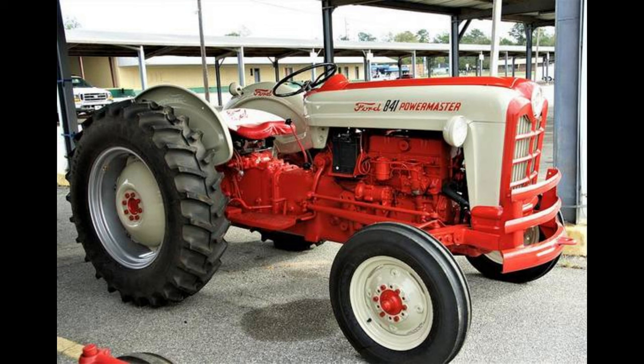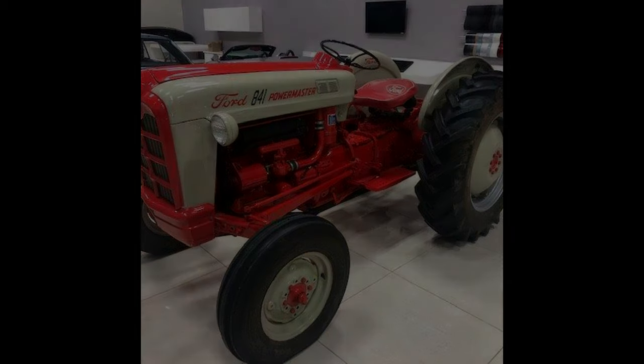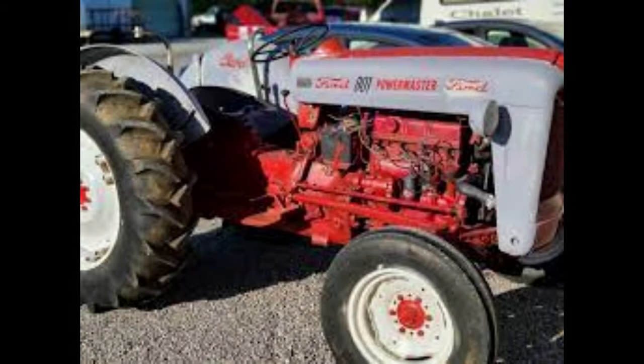The Ford 801 Series engine was built with either a 2.8-liter four-cylinder 172-cubic-inch gasoline engine, a 2.8-liter four-cylinder 172-cubic-inch LP gas engine, or a 2.8-liter four-cylinder 172-cubic-inch diesel engine. The fuel tank held 17 gallons of fuel. The engine produced an estimated 62.6 horsepower.